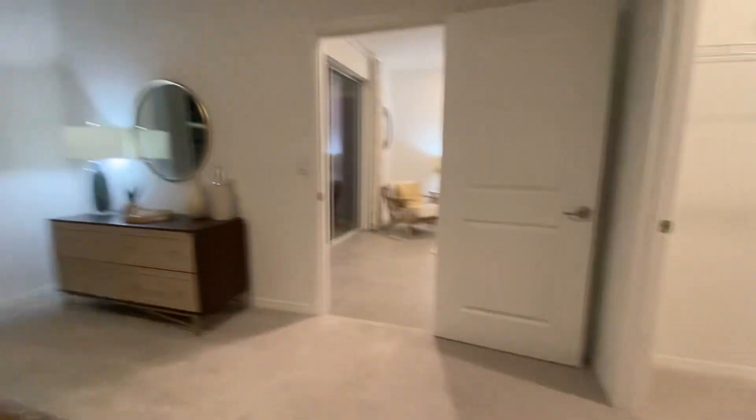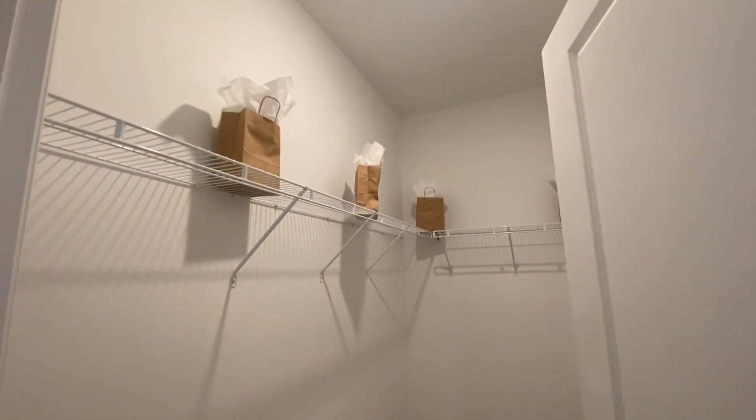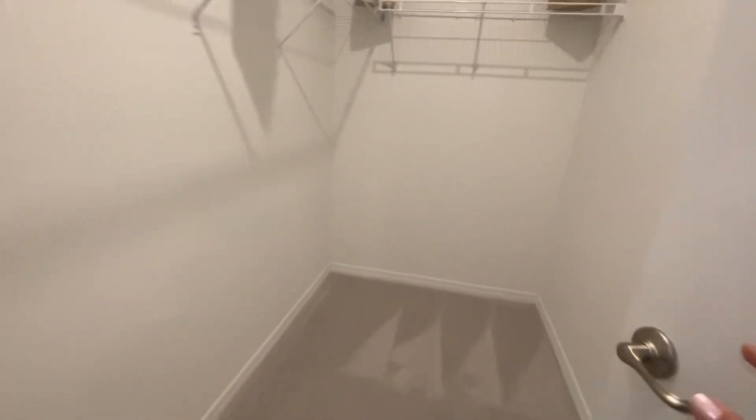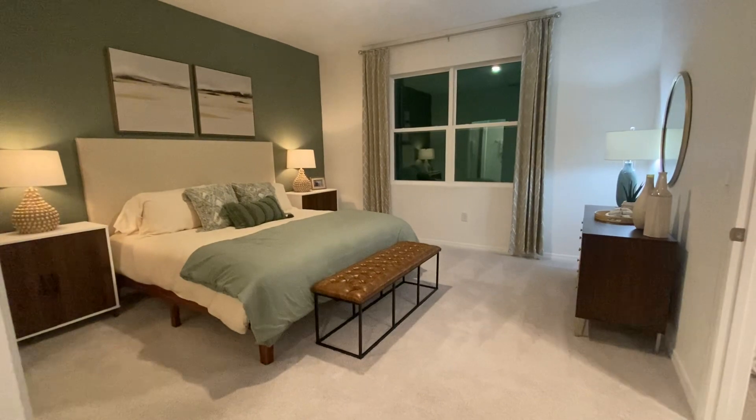Let me show you the walk-in closet — very spacious as well, with a shoe rack.